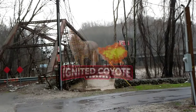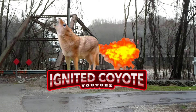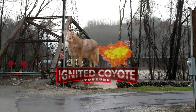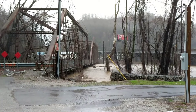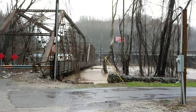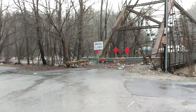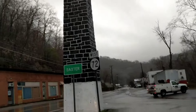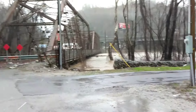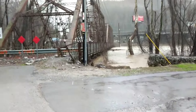Hey everybody, it's the Ignited Coyote and Company, and it's flooding up in Harlan, Kentucky. It's a thirsty morning in Harlan and the folks up here got up to this. If you remember one of my videos about the coal monument, well we're at it again down here at Baxter, except it's looking like this now.